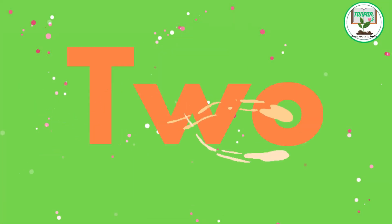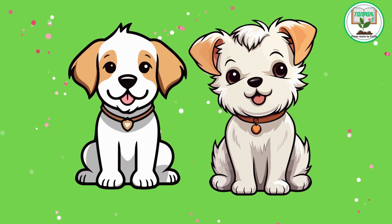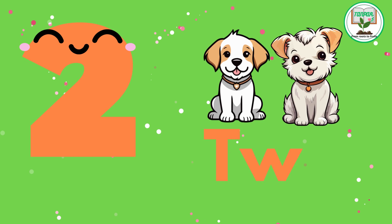2. T.W.O. Two playful puppies. Meet two adorable puppies as they play and learn about pairs and doubling.